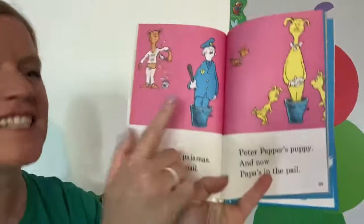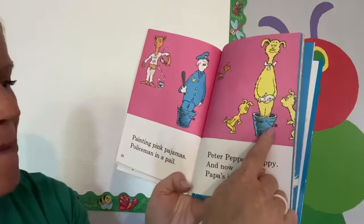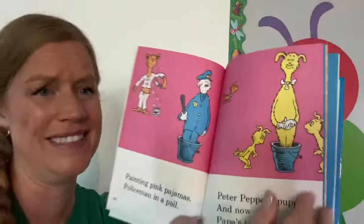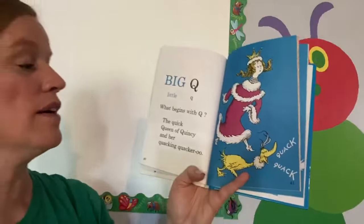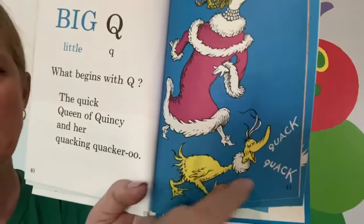Painting pink pajamas. Policeman in a pail. Peter Pepper's puppy, and now Papa's in the pail. Oh dear, Papa's in a pail. Big Q, little Q. What begins with Q? The quick queen of Quincy and her quacking quack-a-roo. Look at her little quacking quack-a-roo.